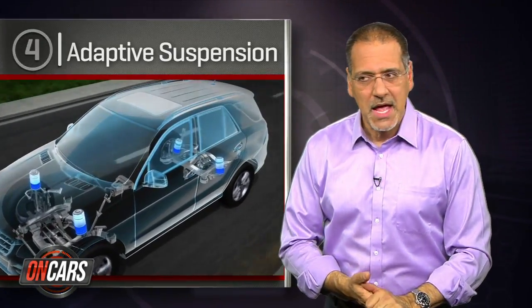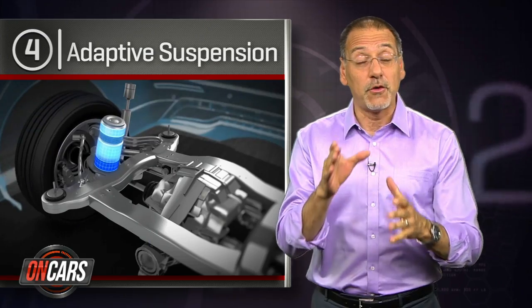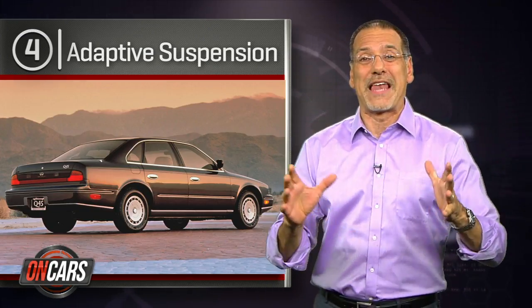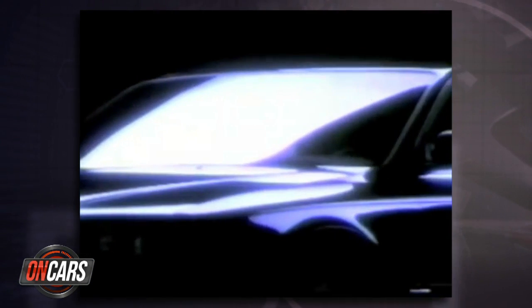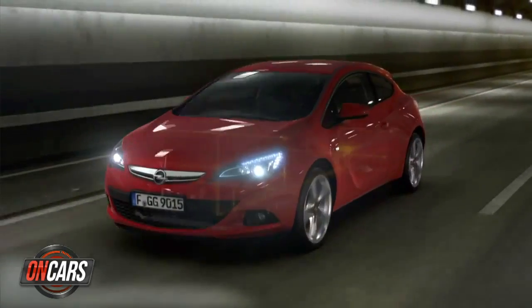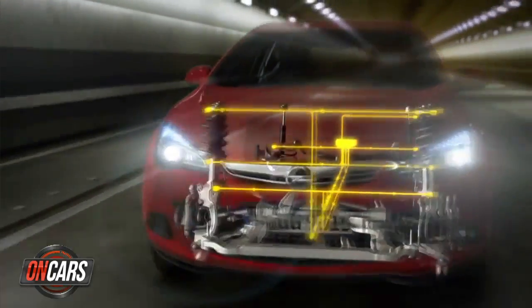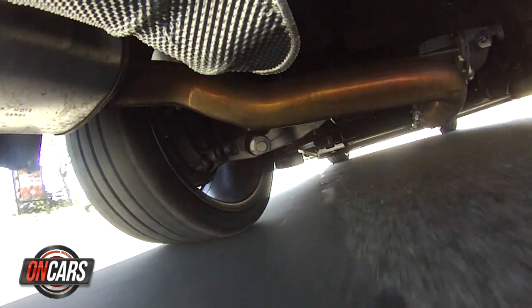Number four, adaptive suspension. A suspension that reads the road in real time and adapts to it first showed up in big volume around 1990 on the original Infiniti flagship, the Q45 — though you'd hardly know it since their first TV spots were infamous for telling you almost nothing about the car. Today, adaptive suspension can be found in European market VW Golfs and Opel Astras, although it remains stubbornly upmarket in the US, coming down not much further than say an Acura MDX or a Buick Lucerne.